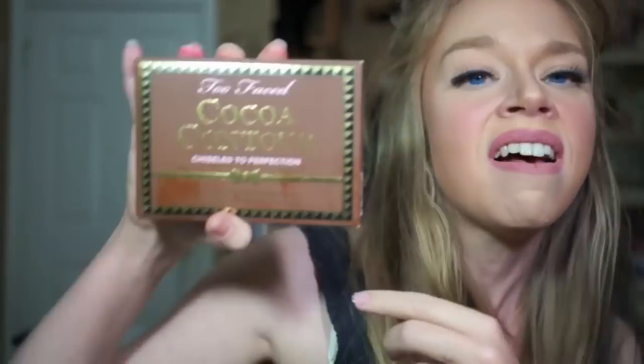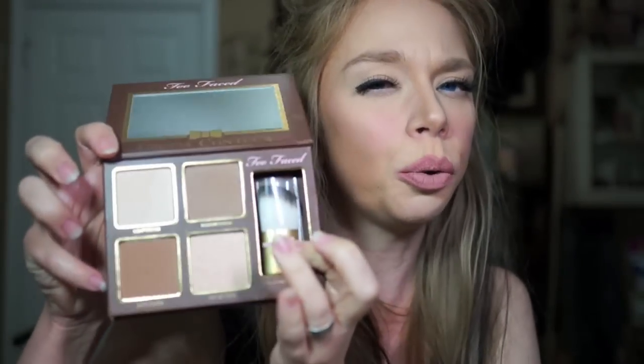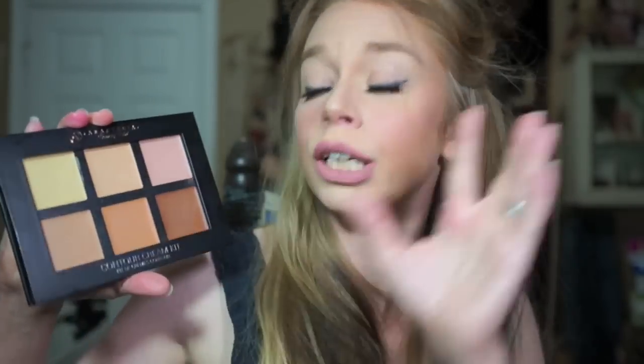The next one is Too Faced's brand new Cocoa Powder Contouring Palette, which has four shades and is also a powder contour and highlight. You get a little brush, two highlighting shades, and two contouring shades. The last one, which I actually have on my face today, is brand new and may still be sold out. I had to order mine on Macy's — this is the new Anastasia Beverly Hills Cream Contour Kit in the lightest shade, which has three highlighting and three darker contouring shades as well.